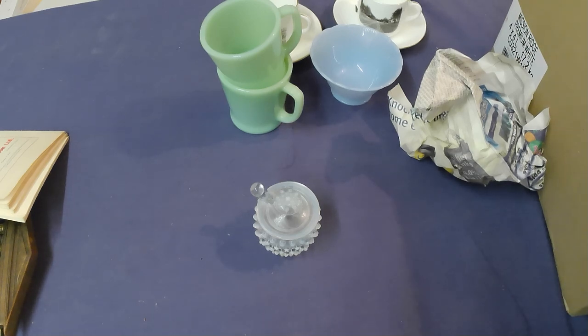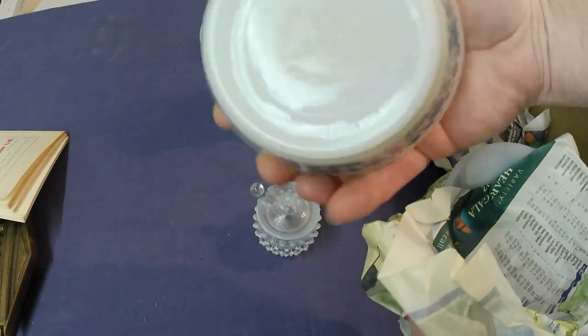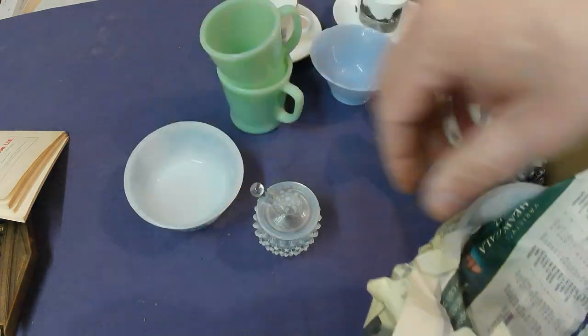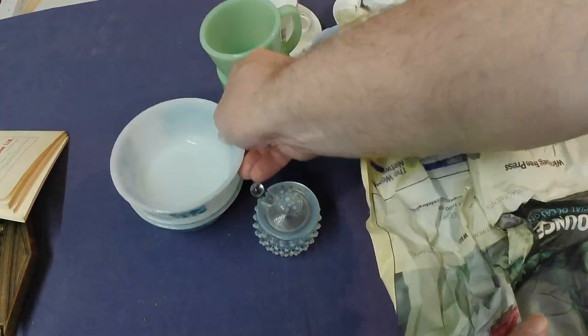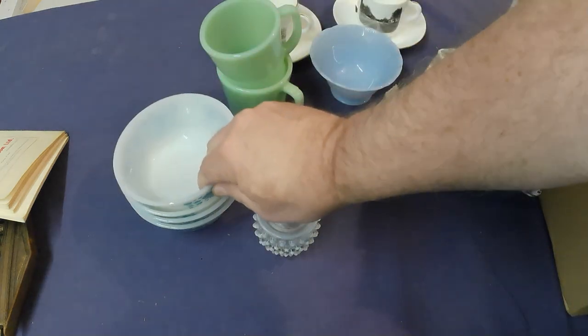Got four pieces of Fire King in this dot pattern — one, two, three, and four. A set of four of those.